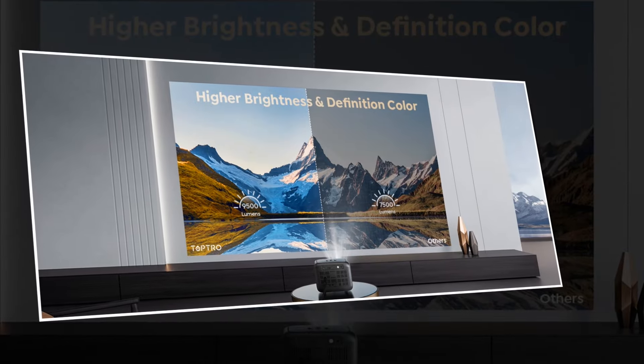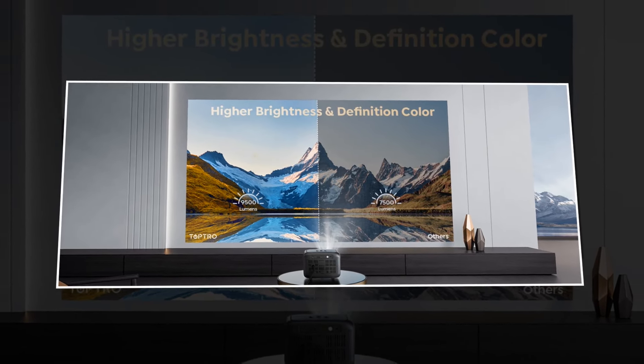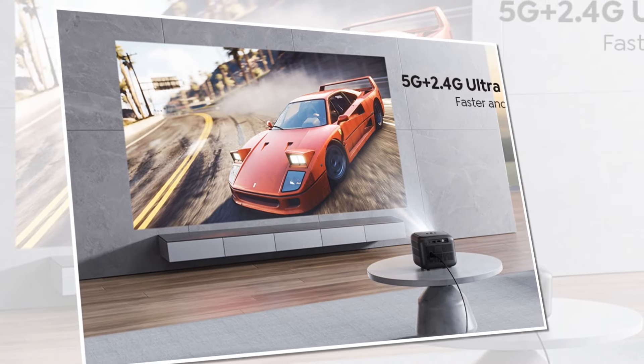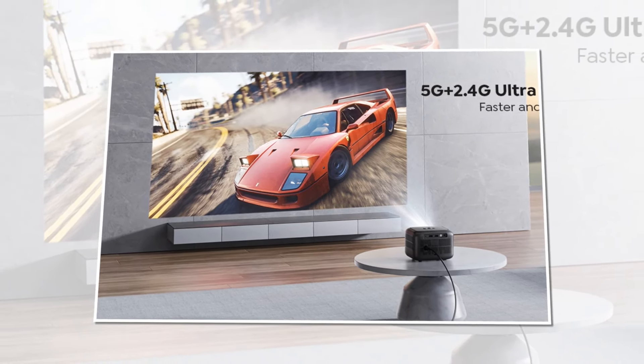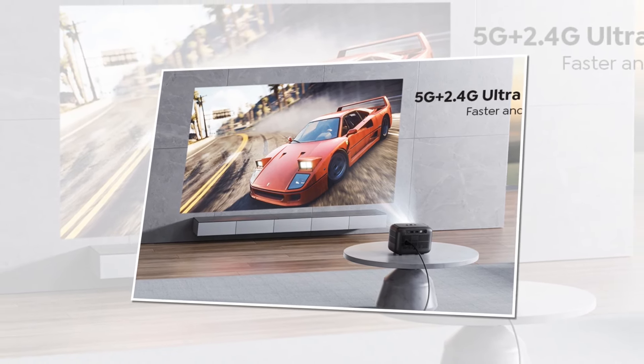Featuring support for 1080p resolution, you'll enjoy crisp and clear visuals, bringing your content to life like never before. With built-in Wi-Fi and Bluetooth capabilities, you can effortlessly stream content from your smartphone, tablet, or laptop, making it perfect for movie nights, gaming sessions, or even business presentations.